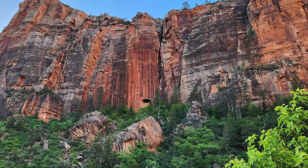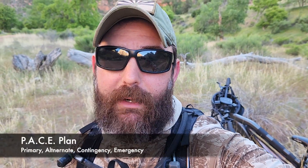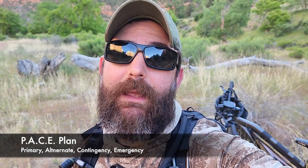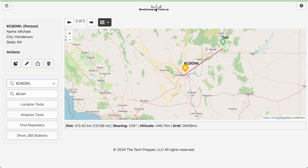Hey, good morning guys, I'm the Tech Prepper, hope you're all doing well. I'm out in a new area today — we're out in Utah, just outside of Zion National Park. The goal for today is to walk you through how I build my communications plans, specifically my PACE plan: Primary, Alternate, Contingency, and Emergency. The goal is to establish communication with my training partner Mike, who's in Henderson, Nevada — about 130 miles point to point.